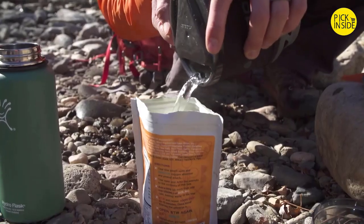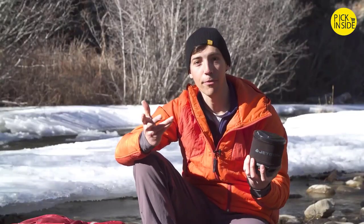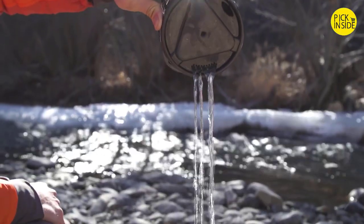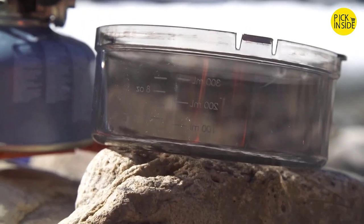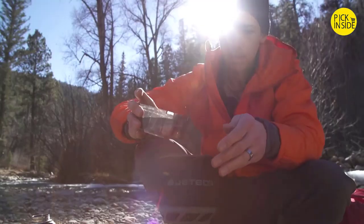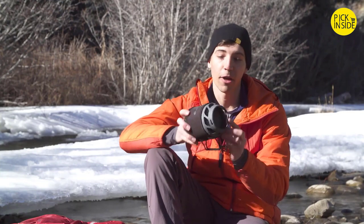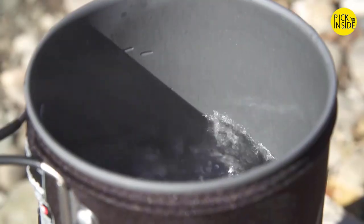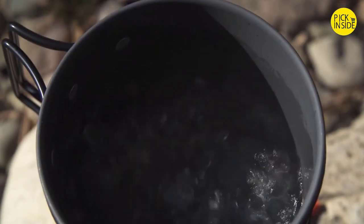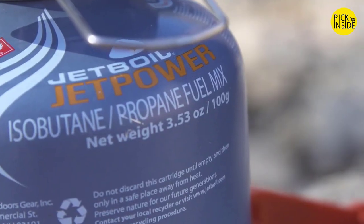The cup itself has a great drink-through lid with a pour spout and a strainer, so you can use it as a cup for coffee or to strain pasta. The bottom cover doubles as a measuring cup or bowl, so you have everything you need to make a meal for yourself. It's the perfect size system for one person, and the flux ring technology on the cup makes it really fuel efficient — it'll boil a half liter of water in just two minutes and 15 seconds, and one 100 gram fuel canister will let you do that 24 times.